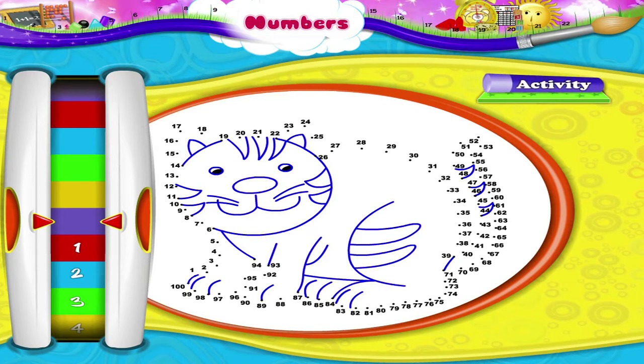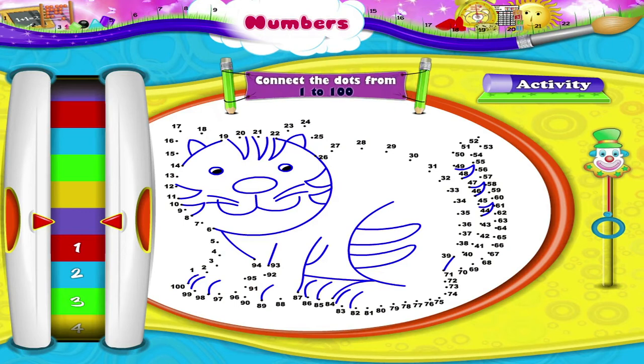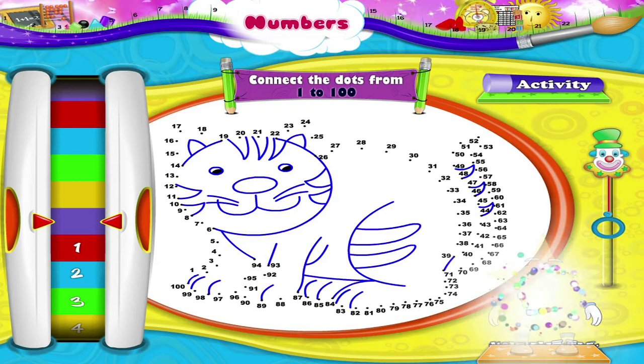Here is an activity for you. The dots here are numbered from 1 to 100. We have to join the dots in the correct order from 1 to 100. Let's see what shape it forms. Also read the numbers loudly. Let's start.